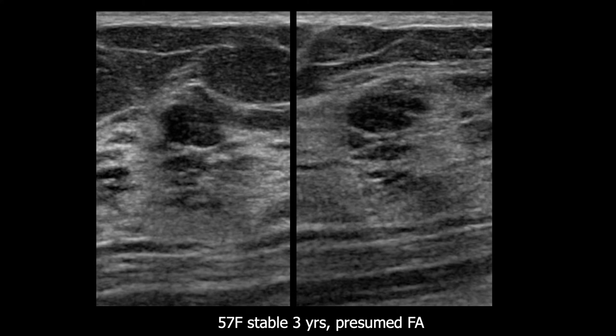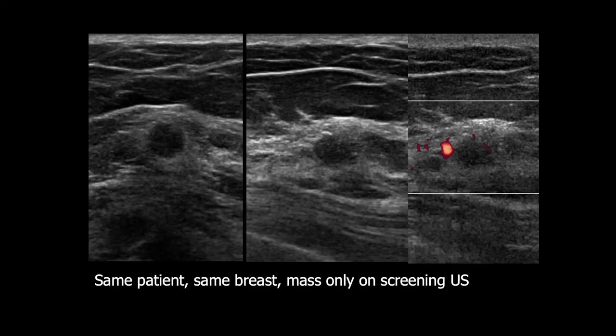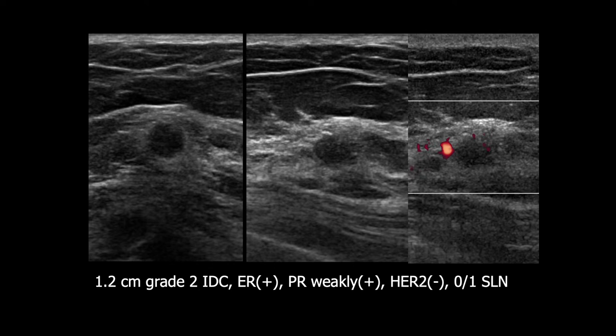Most complicated cysts will either decrease or increase over time. That same patient in the same breast had a second lesion that at first glance looked like a complicated cyst with debris, but it had indistinct margins, particularly on the middle image, and there was some adjacent vascularity. This was biopsied based on its appearance and was a 1.2-centimeter grade 2 invasive ductal carcinoma.